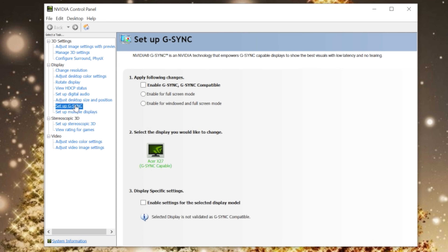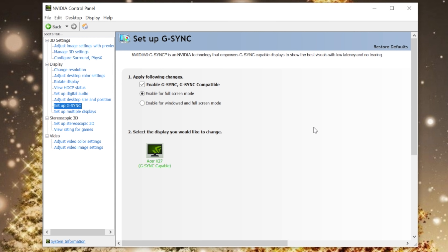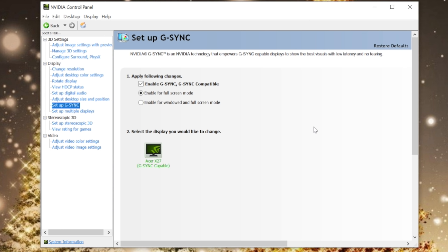If you're wondering how to do this, it's pretty much as simple as installing the latest driver, going into the NVIDIA control panel, and enabling G-Sync technology. It's either going to work or it won't, but hopefully with the monitor you have it will work. I want to hear success stories — people saying 'I installed the latest driver and my FreeSync monitor is now working with my NVIDIA card.'